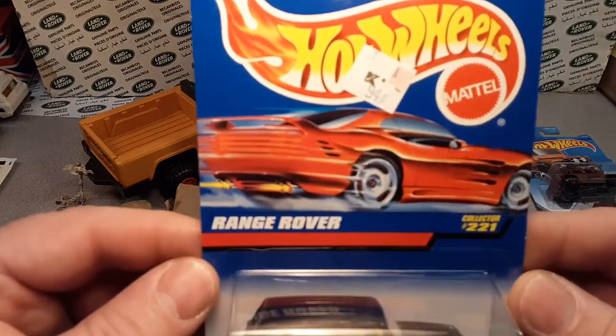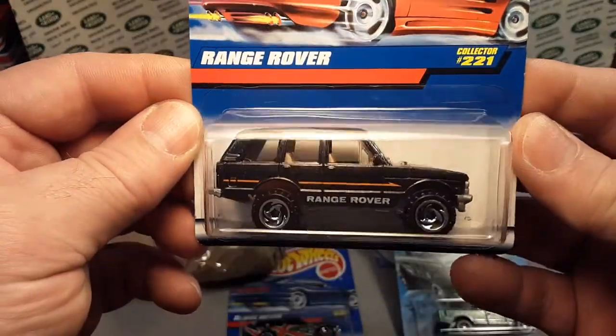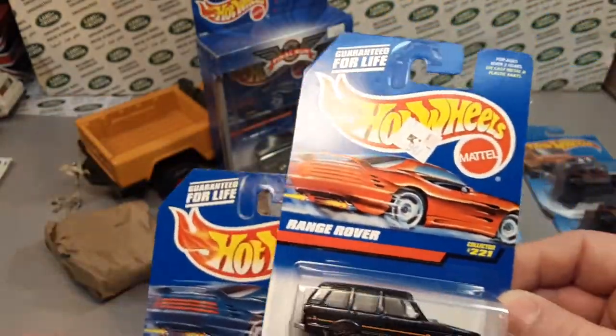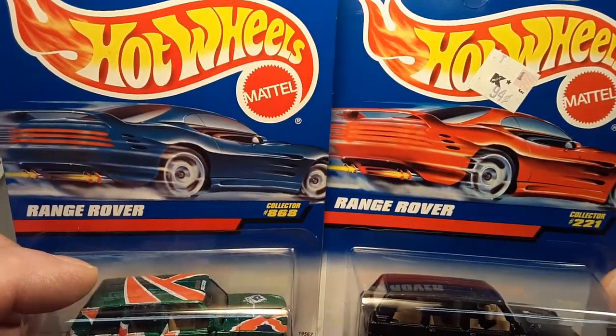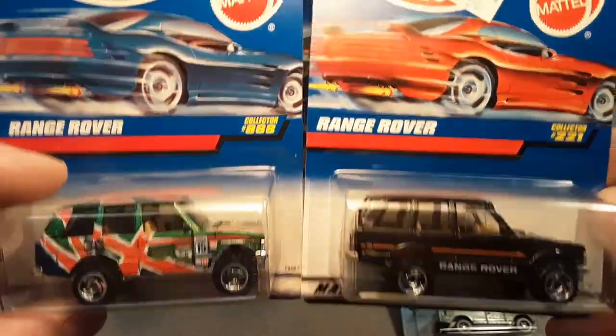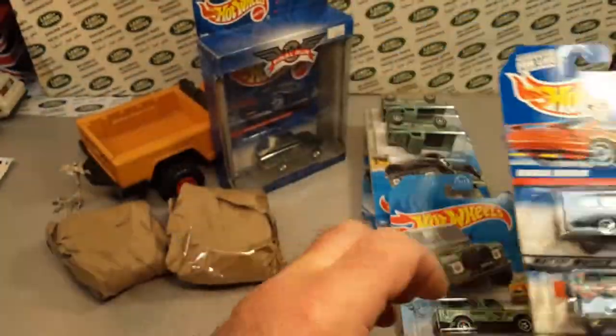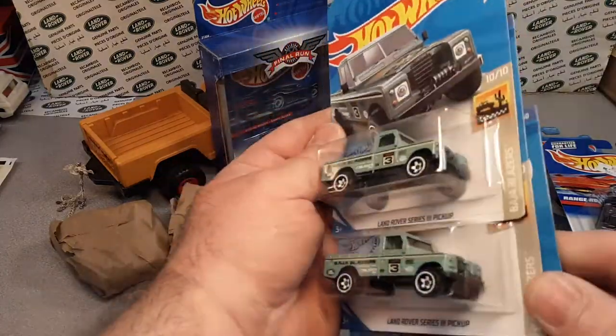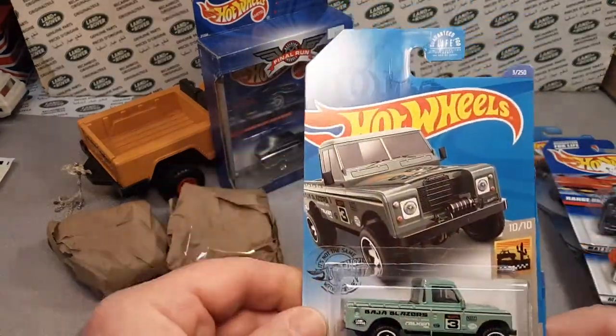That's a different one. Boy, I don't know if I've got that one with the saw blade wheels on it with the red. Interesting. I'll have to check my display to see for sure if I've got those.